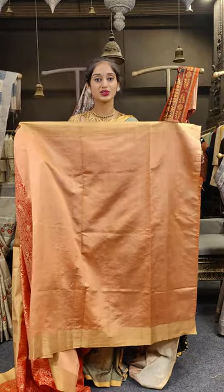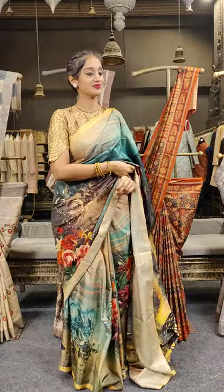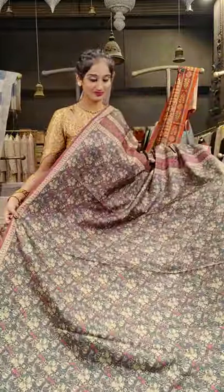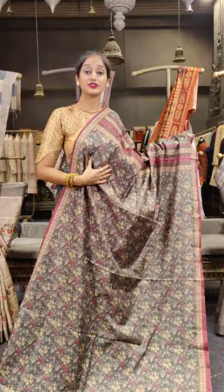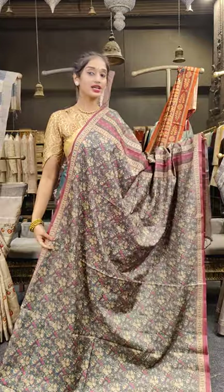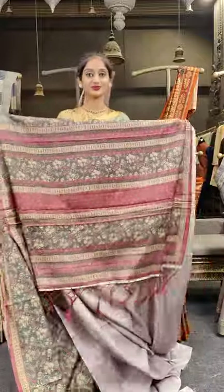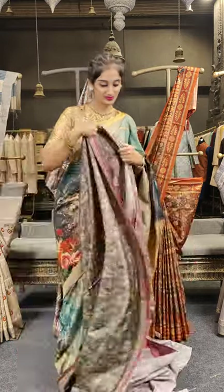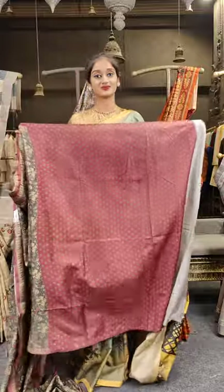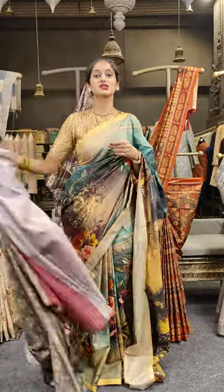The saree is in peach with red color — background color is peach with red-colored print on top. This next saree is in green with pink — on the complete saree we have different shades of green floral design, and on the borderline we have pink. Here comes the pallu and a contrast pink-colored blouse for this green-colored saree. Price for this is 2,999.